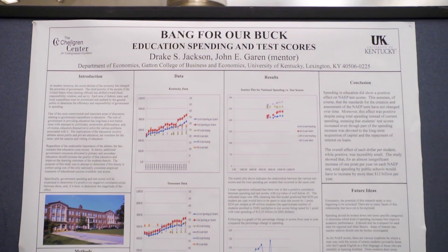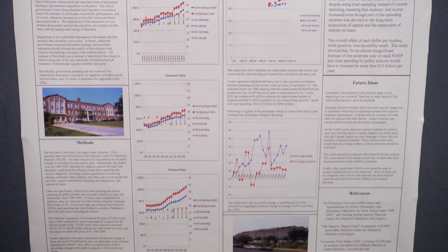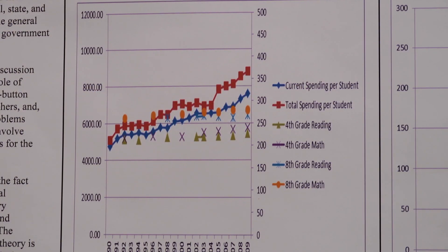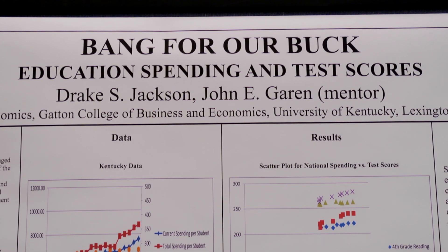I'm looking at the relationship between government spending and education on all levels — federal, state, and local — and the NAEP test scores, which is a national measure of students' progress in the classroom. I'm looking at that from 1990 to 2009.